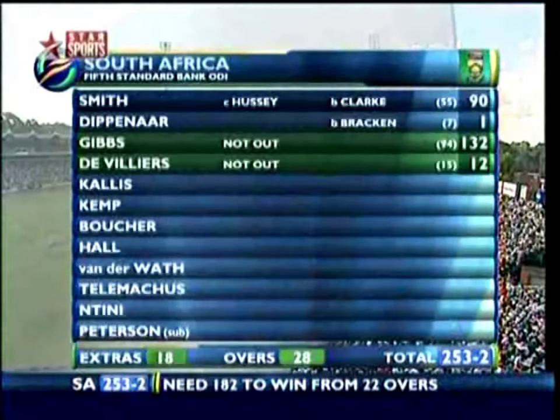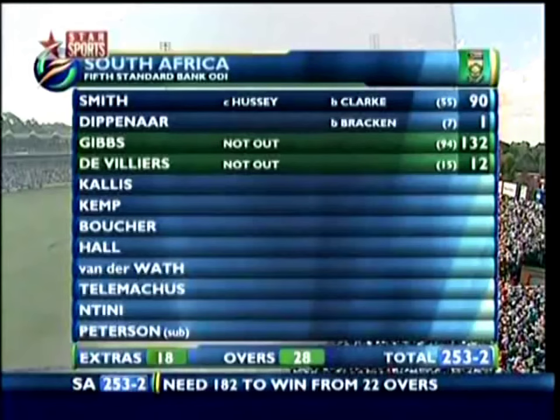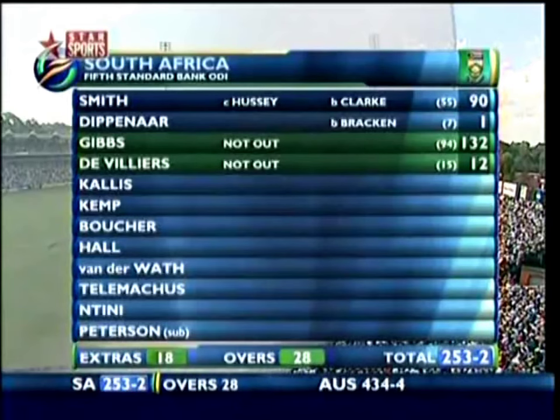Right, well there it is — Kallis, Kemp, Boucher, all very capable. No Pollock, but Kallis, Kemp and Boucher — they're all capable of keeping the momentum going. 182 needed off 132 balls. The power play is now over, so the field can spread out and that makes it just a little harder to get boundaries.